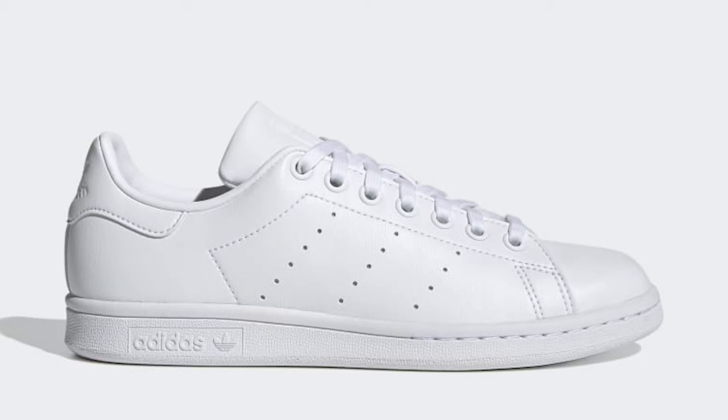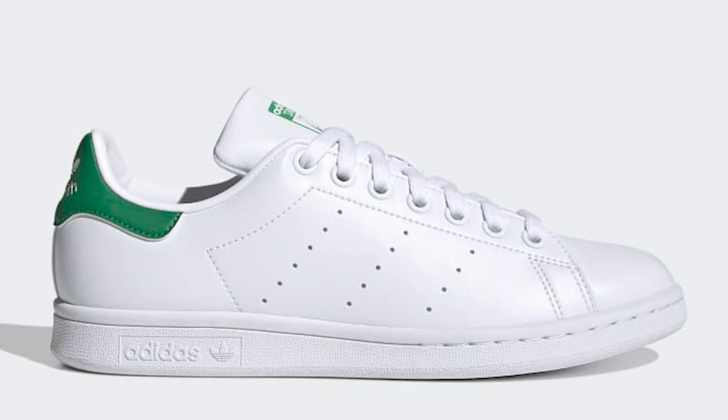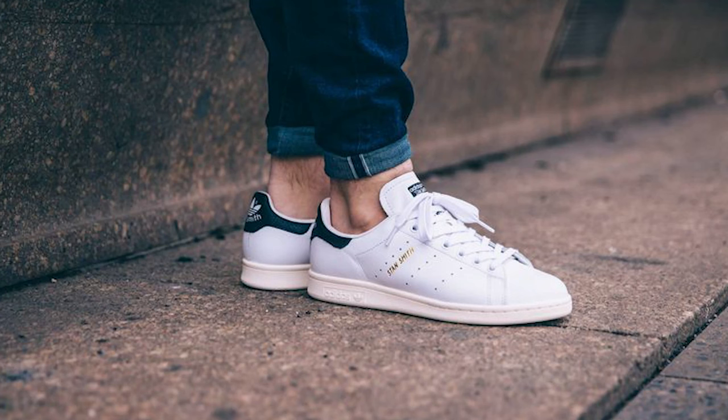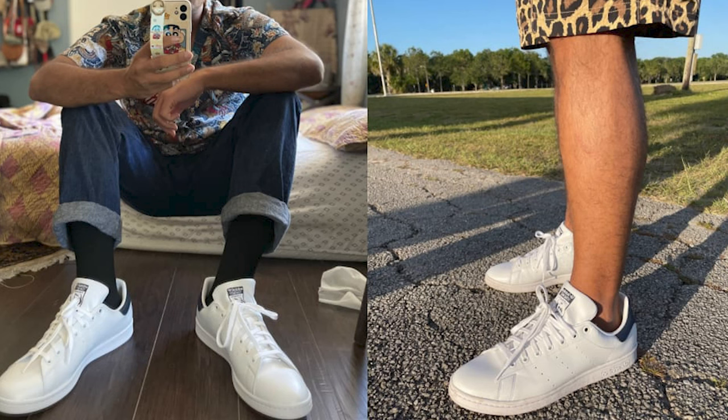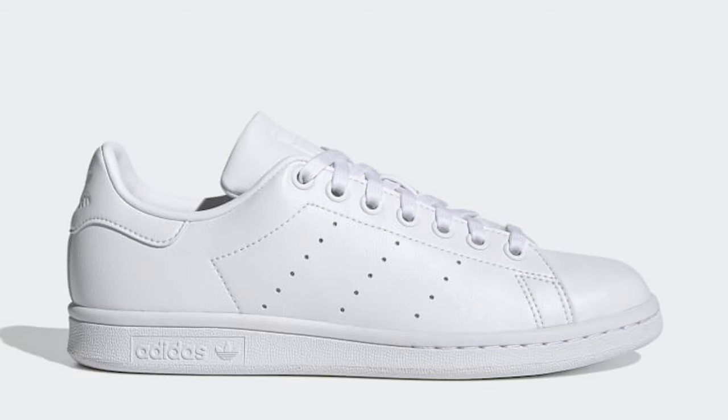You might even find Vans on sale at discount places like Ross or Marshall's. Next up is another all-time classic Adidas sneaker — the Adidas Stan Smith. These come in a bunch of different colors and variations, but typically when you think of all-white Stan Smiths you think of the pair with the green on the back. They also have versions with navy or black on the back end. The standard white pair is a leather material which makes it a lot easier to clean, and they do have different suede versions as well.